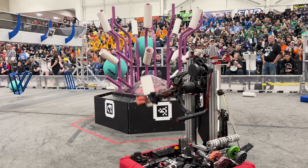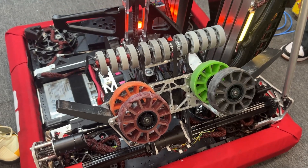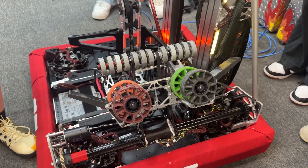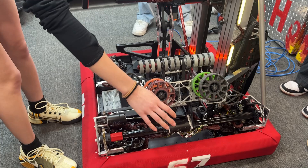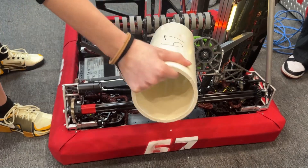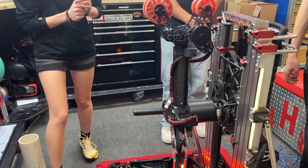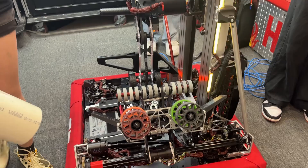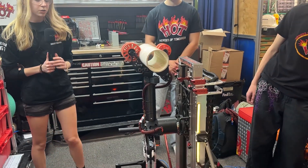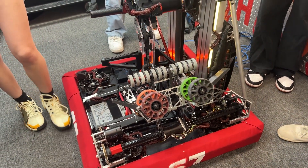Our intake is inspired by Jack in the Bot, but we've made our own changes — we've extended the upper rollers to be a lot wider and the speed is different as well. It takes the coral in this way, lifts up, and hands it off. The crucial thing about our intake is that we had to remove nearly 10 pounds from the robot to be able to fit it on.